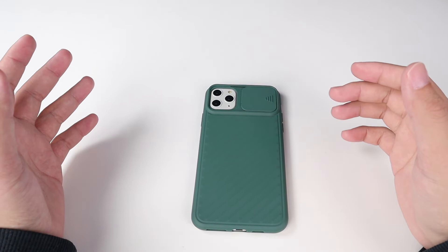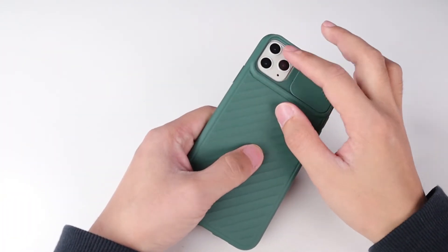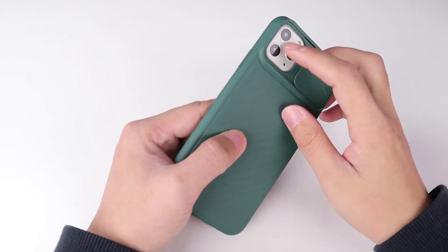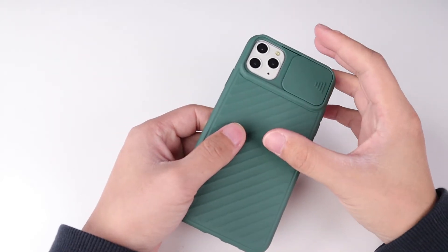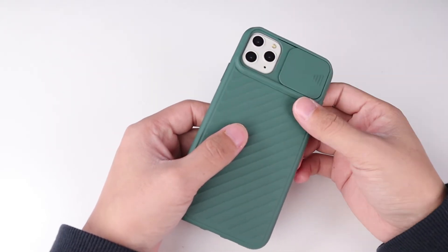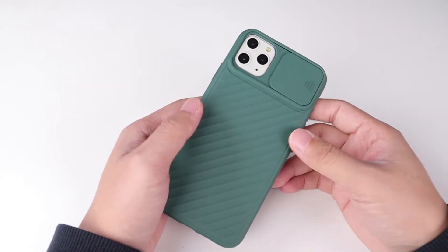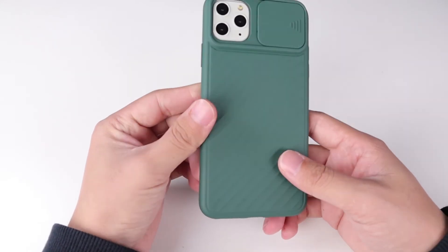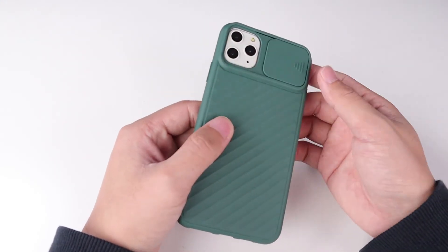When some people get a new iPhone 11 Pro, they want to get something to protect their cameras — the triple camera. And most people will use a sticker to protect the camera part, but sometimes this sticker will affect the focus of the camera. And now here we have a case to protect the cameras.